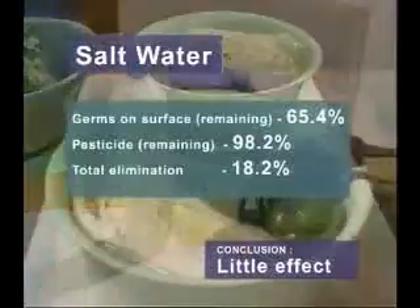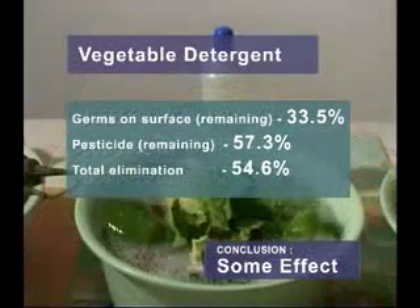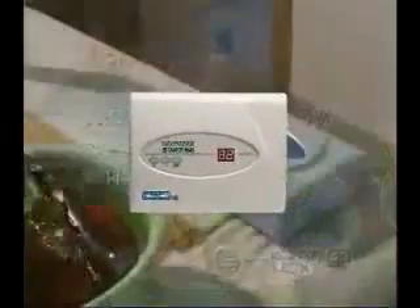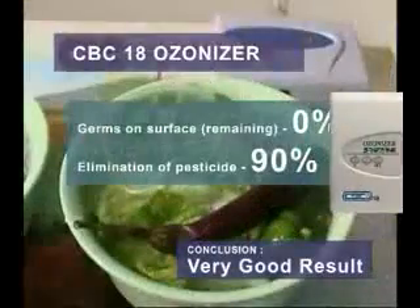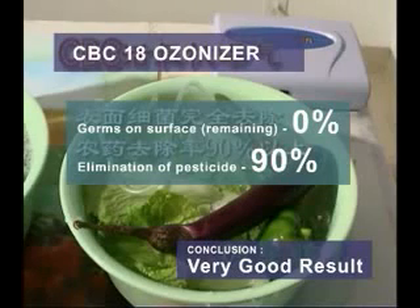Salt water: germs remaining on surface 65.4%, pesticide remaining 98.2%, total elimination 18.2% — conclusion: little effect. Vegetable detergent: germs remaining 33.5%, pesticide remaining 57.3%, total elimination 54.6% — conclusion: some effect. CBC 18 Ozonizer: germs on surface 0%, elimination of pesticide 90% — conclusion: very good results. In conclusion, salt water has very little effect in eliminating germs and pesticides.